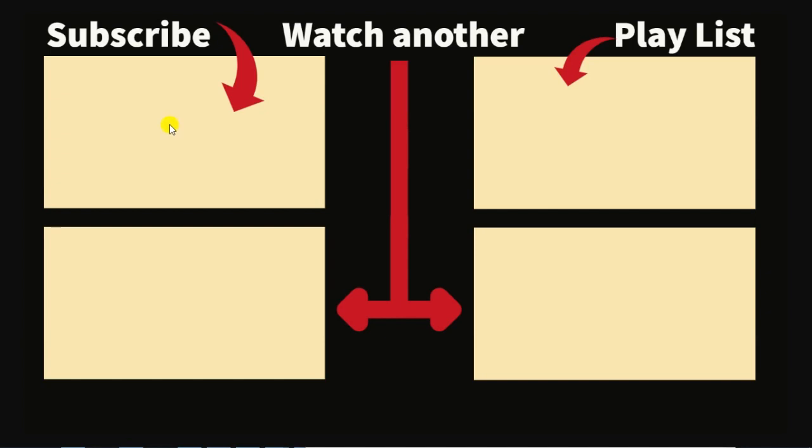If you liked this video, we hope you will choose to subscribe to our YouTube channel by clicking on the box in the upper left-hand corner. You can watch another video like this by clicking on the box in the lower right-hand corner, and we have a whole playlist of videos like this accessible via the box in the upper right-hand corner. Our latest video is available in the box in the lower left-hand corner.